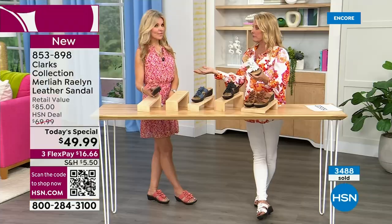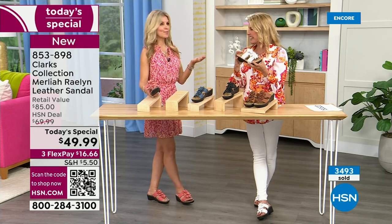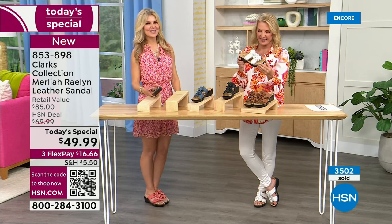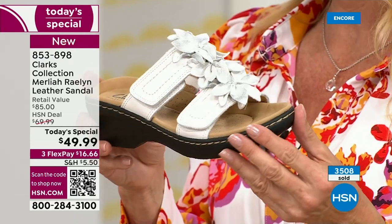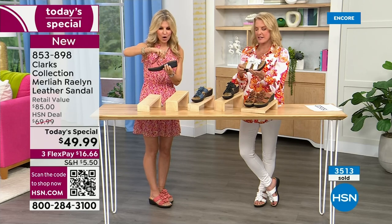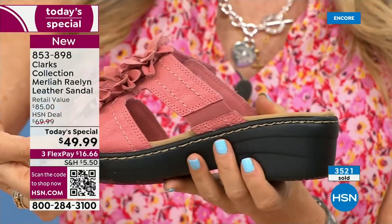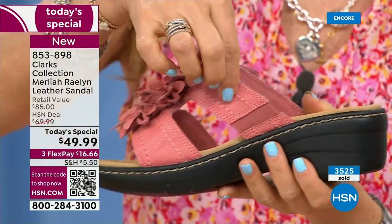These are very lightweight. There's even a hidden gore on them — dyed to match on all colors because that's the quality we do with Clarks. You don't notice those fine details, but they mean more comfort — when you're walking, the shoe moves with you and doesn't feel stiff. Your foot doesn't flop around in the back, which I hate with flip-flops. Once you set the closure, you kind of forget about it, and your foot is very stable.